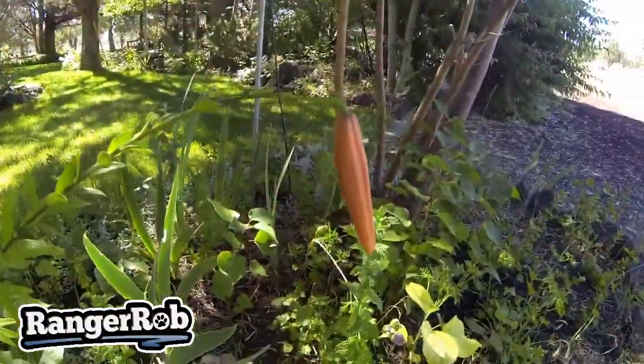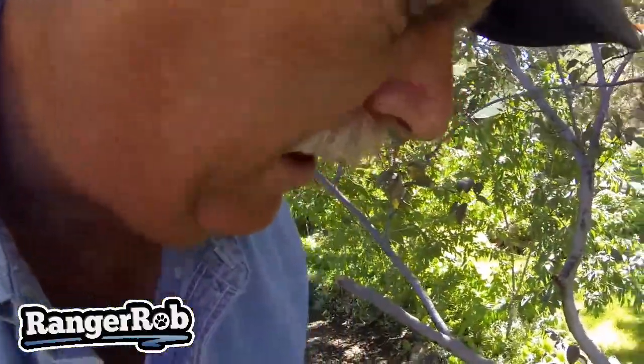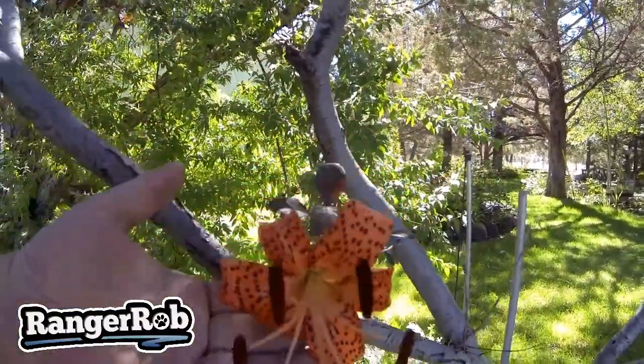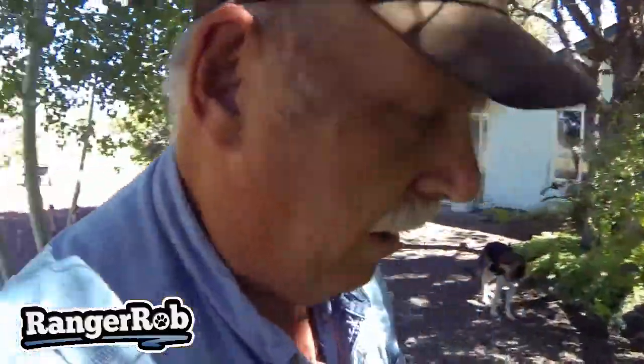Today I thought I'd show you how far we've gotten on the chicken pen, and then I want to show you a new flower that's popping up here. So yesterday this is what it looked like, and here's one that's bloomed already — it's really pretty. I don't really know the name of it; I'll find out, but if you know what it is, leave the name in the comments.